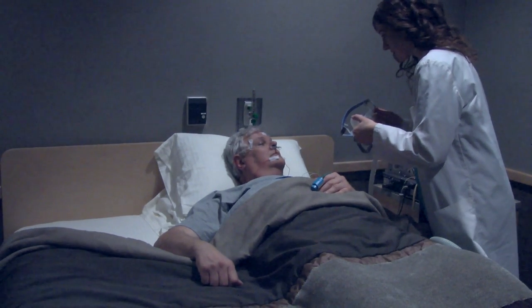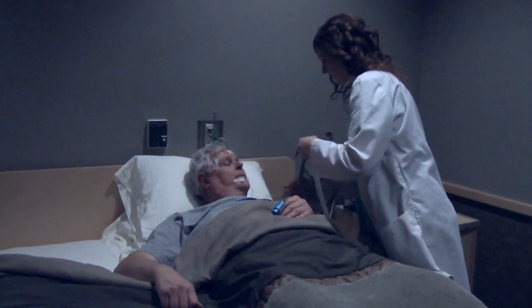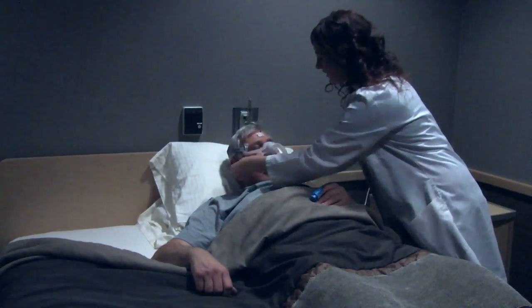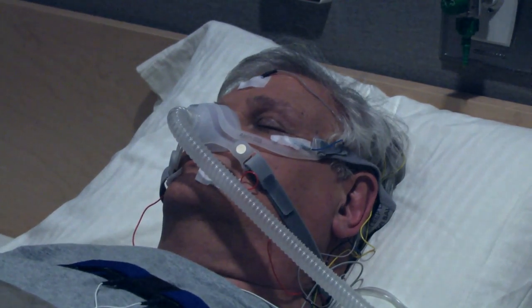Before you go to sleep, the technologist might tell you that your doctor ordered a split night study. This means that if you show clear signs of sleep apnea during the first half of your sleep study, the technologist will enter your room and begin treatment during the second half of the night. A stream of air will be provided through a mask that you wear as you sleep. The airflow restores normal breathing by preventing your airway from collapsing. This therapy, called continuous positive airway pressure or CPAP, is the most effective treatment option for sleep apnea.